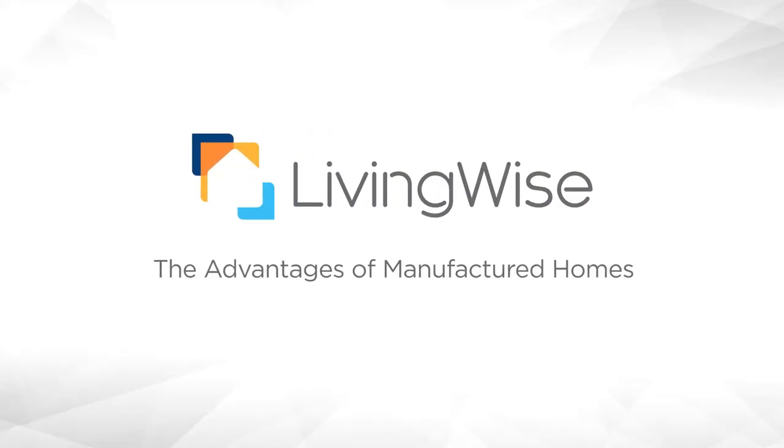Manufactured homes have come a long way. They're flexible, customizable, and packed with luxuries. Even though our home is a site built, manufactured homes are a choice worth considering. Today we'll explore the many advantages of manufactured homes.